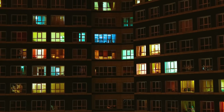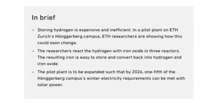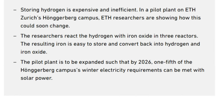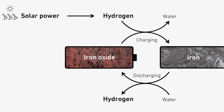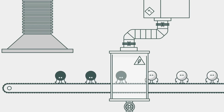But ETH Zurich isn't stopping there. By 2026, they plan to expand this technology to cover 20% of their entire Hungerburg campus' winter energy demand. This will be done using solar energy collected in the summer, stored chemically in the iron tanks, and discharged later during colder months when energy usage spikes.